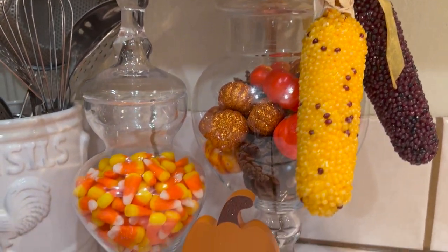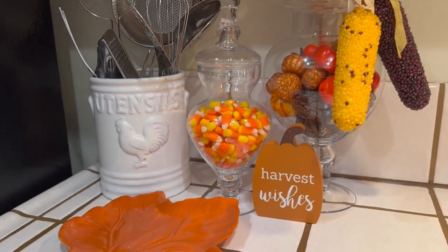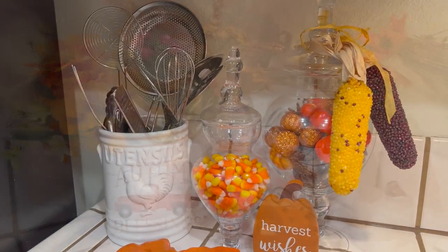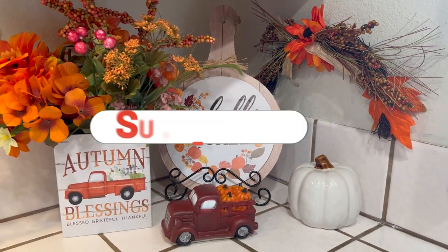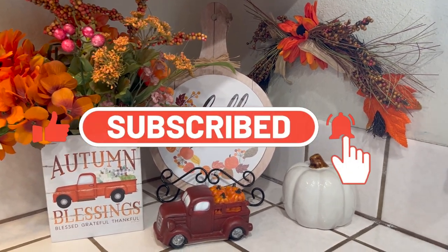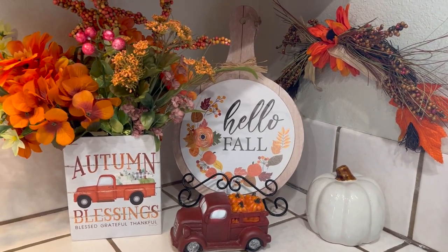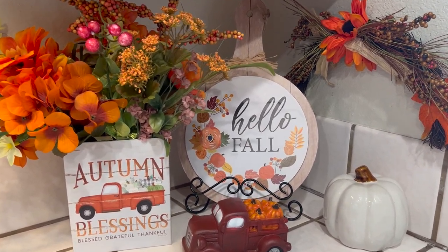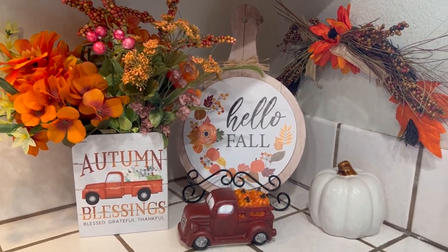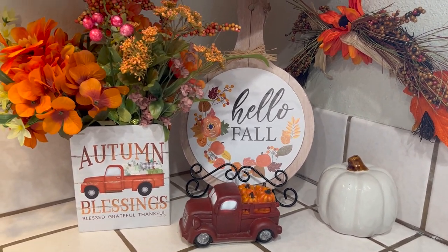A special thank you to both hosts for this collaboration — thank you ladies! If you have not yet joined the Jazzy Green family, I would like to invite you to subscribe to the channel, double tap the little bell so you'll be notified of all the videos, and give this video a big thumbs up. Leave me a comment down below. Thank you to all my faithful Jazzy Green family members — I love you all. Take care, be blessed, and I'll see you next time. Bye!